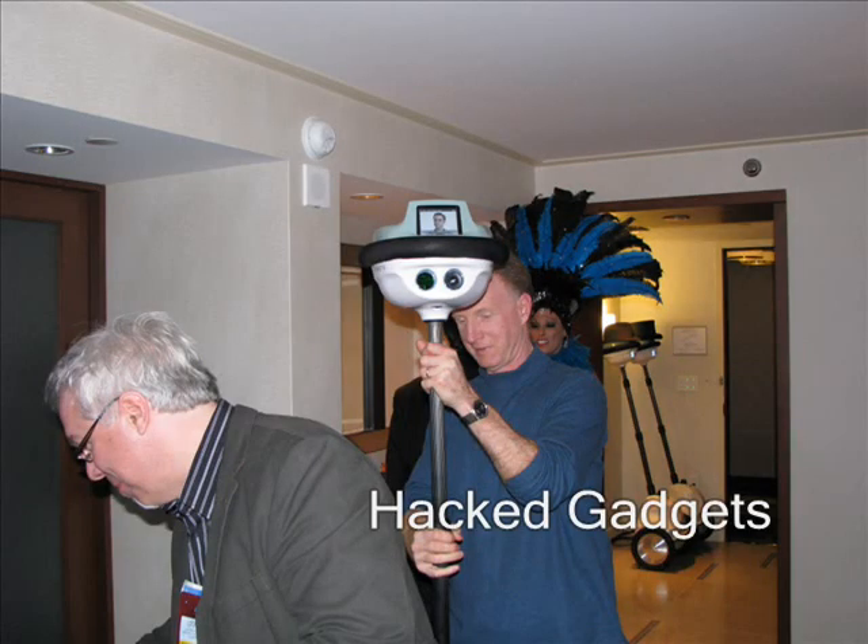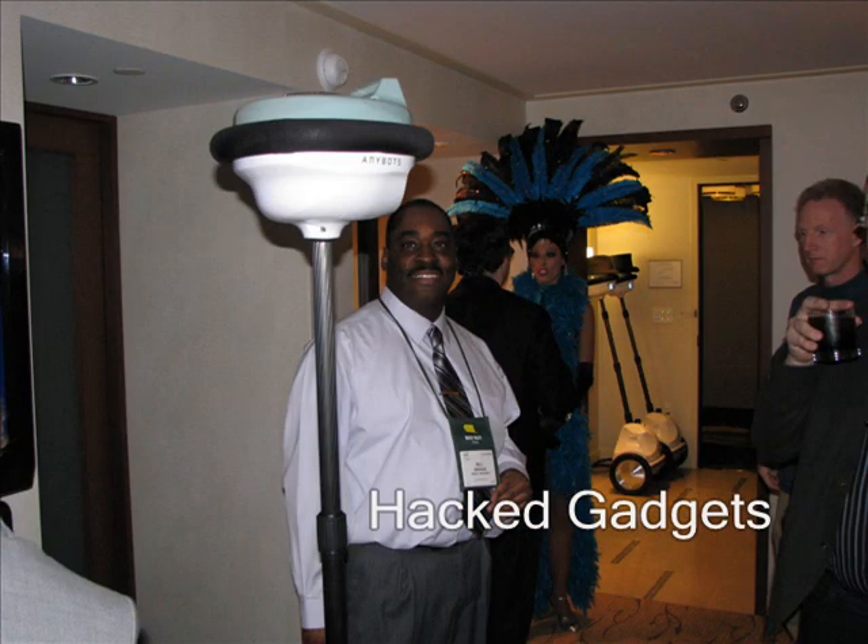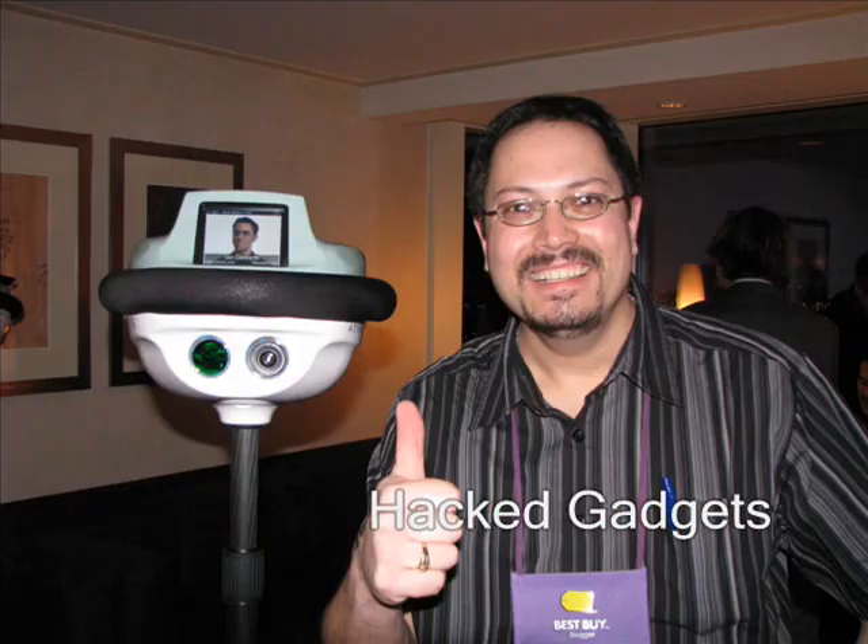You have a big advantage if you're driving an AnyBot around. With a simple twist, you can all of a sudden be the tallest person in the room, looking over the heads of everybody and being large and in charge. For more information about AnyBots, please visit AnyBots.com.